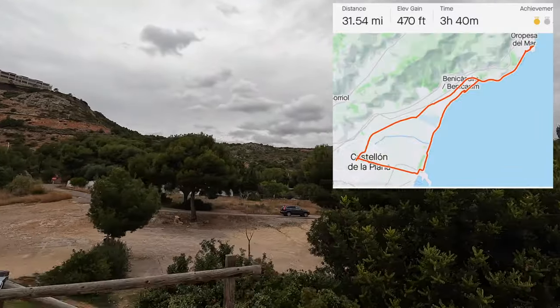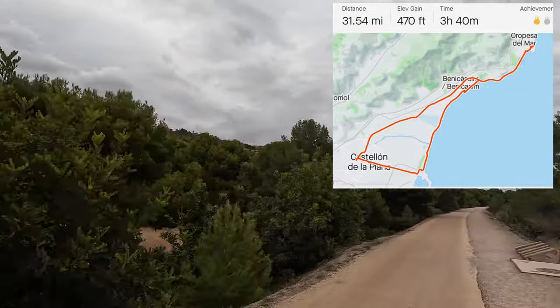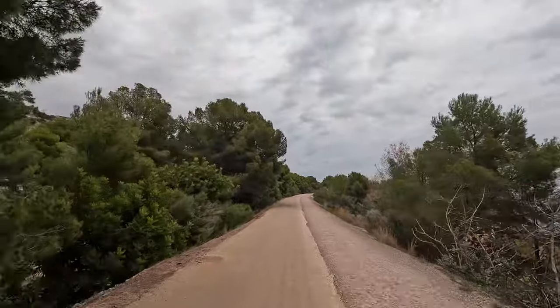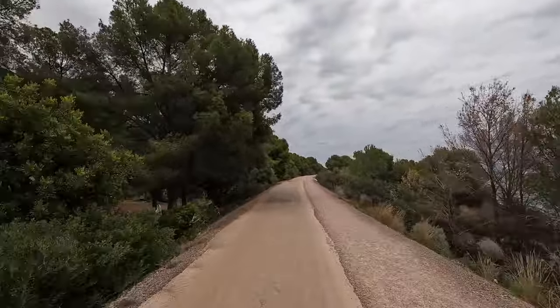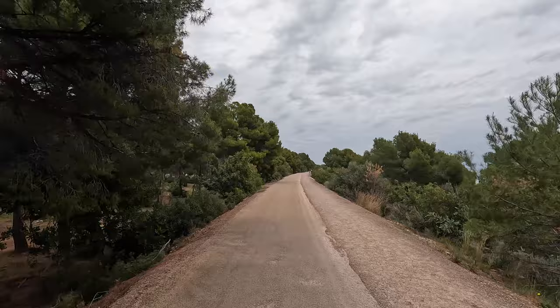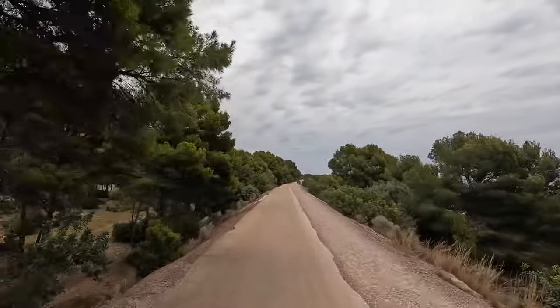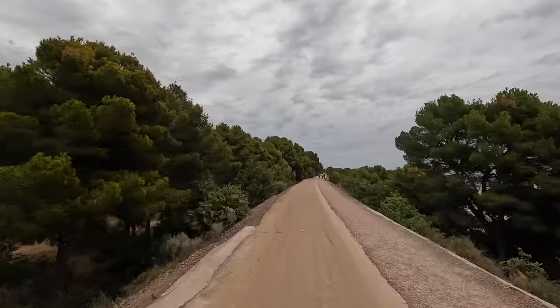Here's our route from Strava if you'd like to recreate it. While my seven-year-old was able to do it, it was not without some tears, so I don't recommend that length for everyone. I did record the scenic beach route from Castillo to Benicasim, so make sure you are subscribed to see that video when it is released.